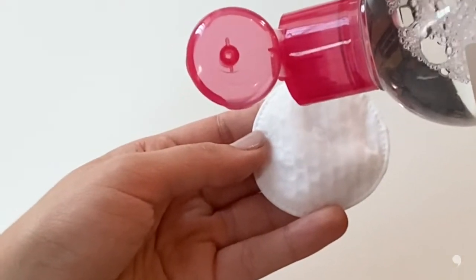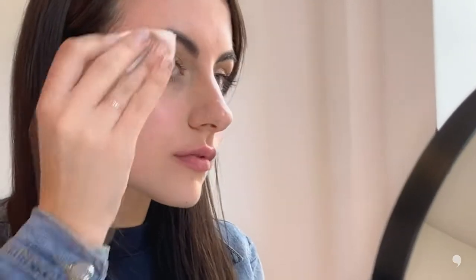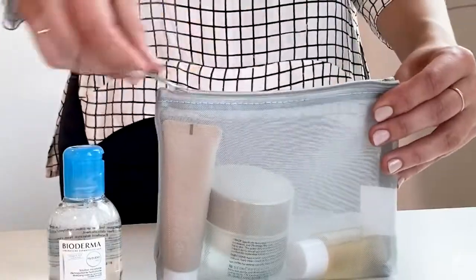We recommend using the micellar water with a cotton pad, where you would saturate the cotton pad and then apply the solution onto the skin. Leave the solution on the skin for about a minute or so to attract and absorb — almost working like a magnet to gather all the debris off the skin. Then you're going to take your cotton pad and gently wipe over and remove all the debris off the skin.